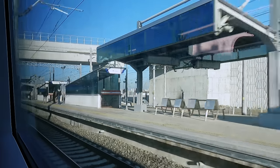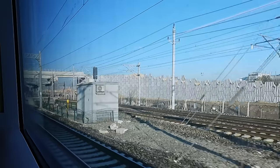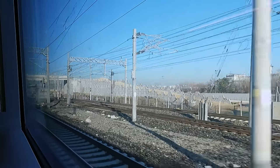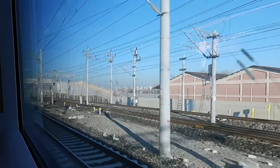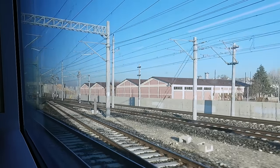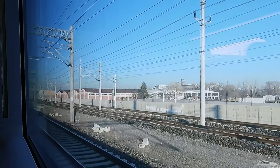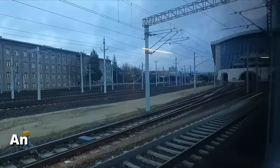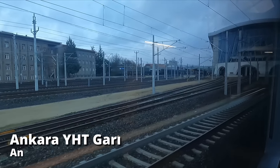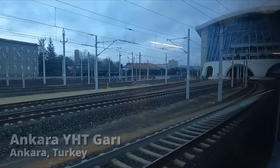Additionally, the terminus station of Söğütlüçeşme is not very convenient, though it's said that the better-located Haydarpaşa station is to be reactivated at some point in the future. I really hope these infrastructure issues are sorted, as the YHT was a fantastic experience on board and one that I would still highly recommend. We're now arriving into Ankara YHT, the grand new station for the Turkish capital. Arrival is 13 minutes late at 14:42.